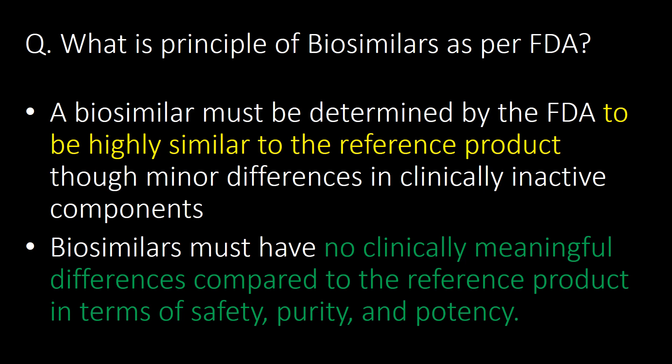This is a very important question: what is the principle of biosimilars as per the FDA? A biosimilar must be determined by the FDA to be highly similar to the reference product, with only minor differences in clinically inactive components. Biosimilars must have no clinically meaningful differences compared to the reference product in terms of safety, purity, and potency.